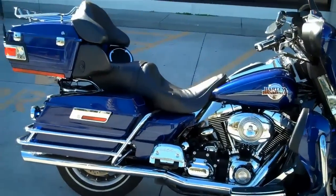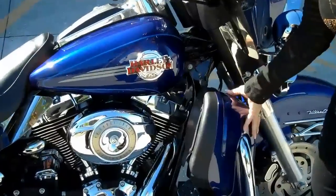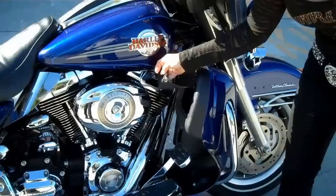This bike is the king of the road — it's got it all. These fairing lowers help you buffer from the rain and the wind, and they even have extra storage space inside.